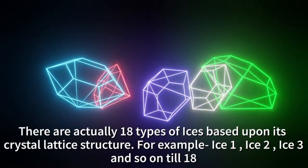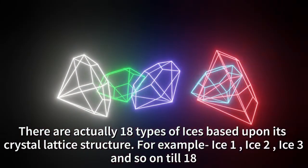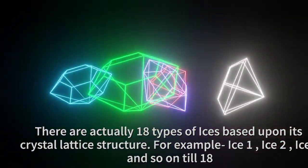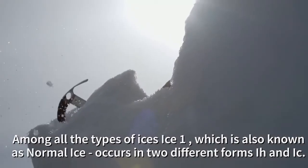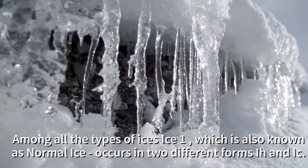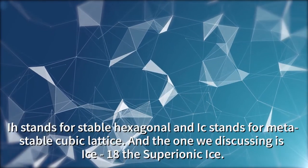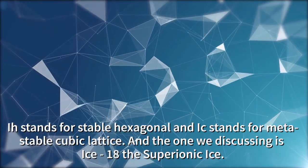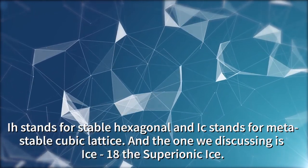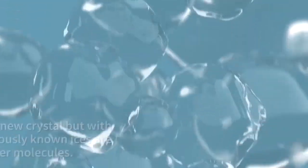There are actually 18 types of ices based upon their crystal lattice structure — for example, ice one, ice two, ice three, and so on till ice 18. Among all the types of ices, ice one, which is also known as normal ice, occurs in two different forms: ice Ih and ice Ic. Ih stands for stable hexagonal and Ic stands for metastable cubic lattice structure. The one we are discussing right now is ice 18, the super ionic or hyper ionic ice.